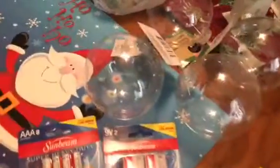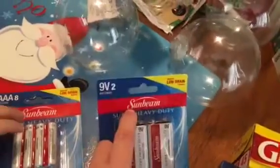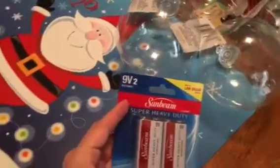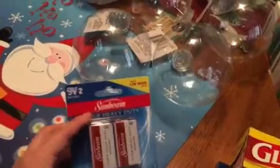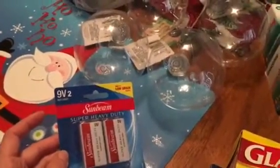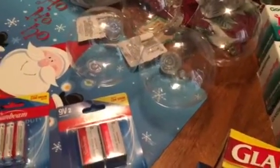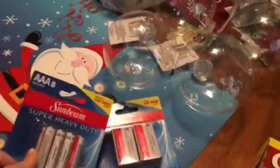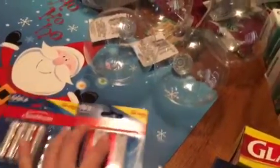I just picked up some triple-A batteries, a pack, and a two-pack of 9V batteries. My son recently got a remote control car for his birthday and, lo and behold, the batteries it takes I did not have, so we needed triple-A's and those square 9V batteries.